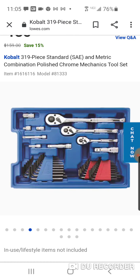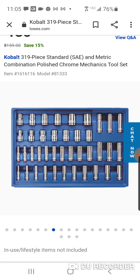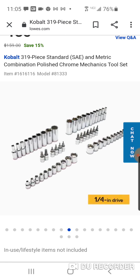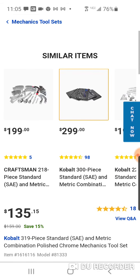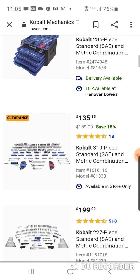At $135 you do get a hard case with three drawers, but usually their $99 kit is the best way to go. Remember, Cobalt's ratchets have 90 teeth compared to a lot of the DeWalt and Husky which have 72 teeth. I still don't think their ratchets are any better just because they have more teeth, but it's something to know about.